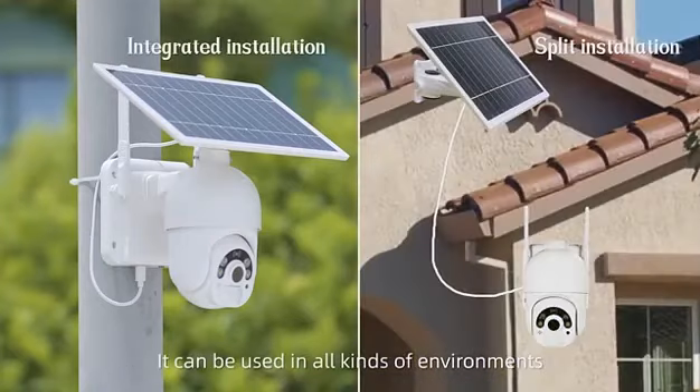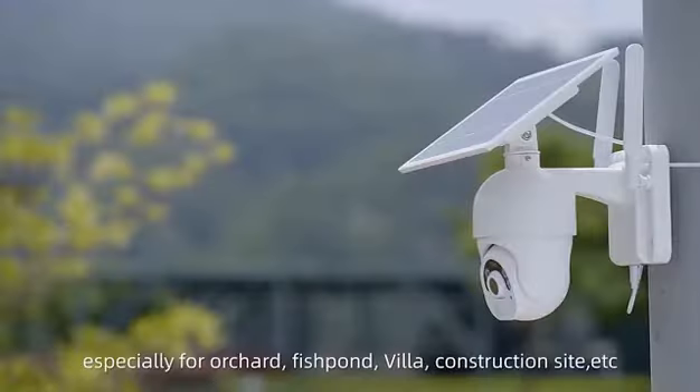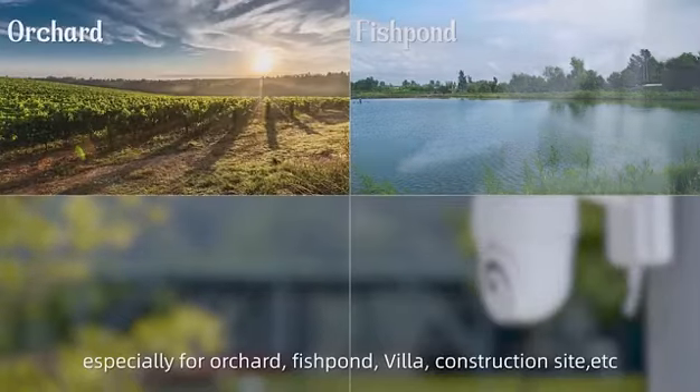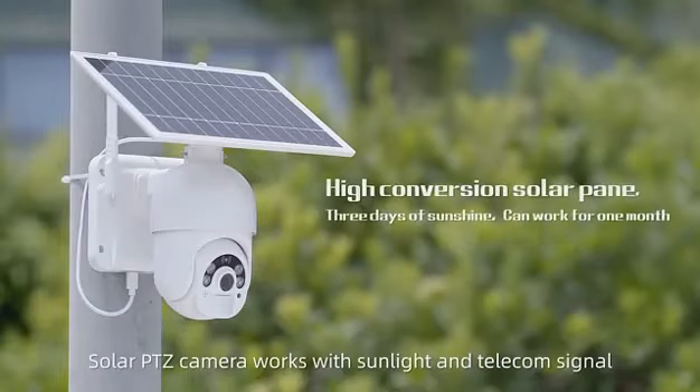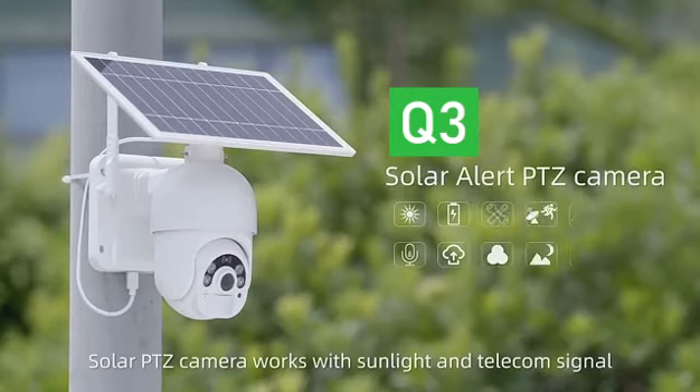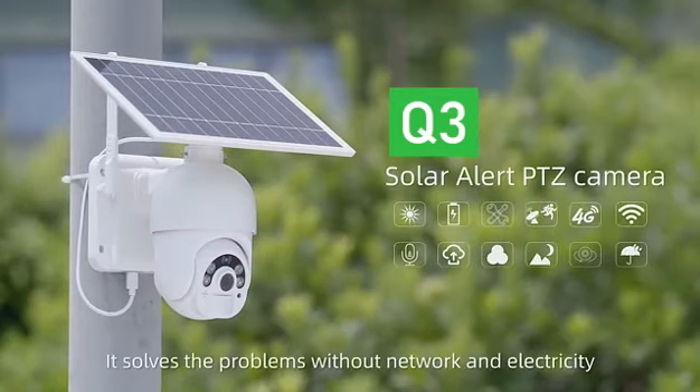It can be used in all kinds of environments, especially for orchards, fish ponds, villas, construction sites, and more. Solar PTZ camera works with sunlight and telecom signal, solving problems in locations without network and electricity.